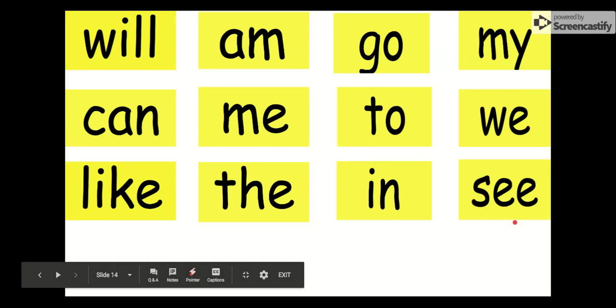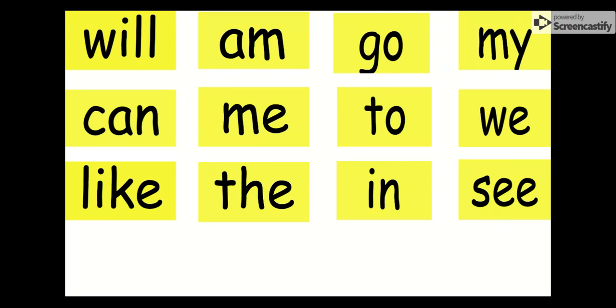Good job, kindergarten. You just said all of your yellow words. Way to go. Keep on practicing. We're going to be such great readers by the time we are done with kindergarten. Keep practicing and good job.